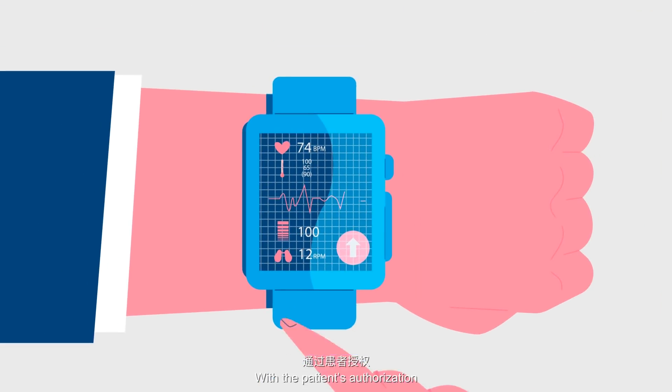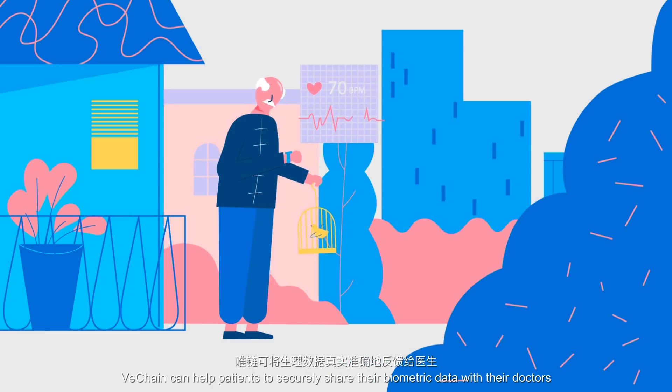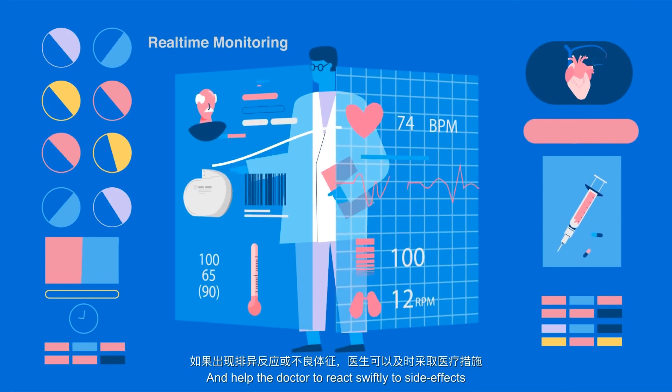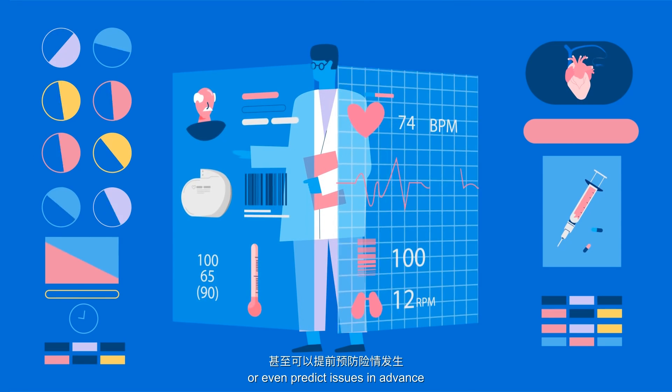With the patient's authorization, VeChain can help patients to securely share their biometric data with their doctors, to enable real-time monitoring and help the doctor to react swiftly to side effects or even predict issues in advance.